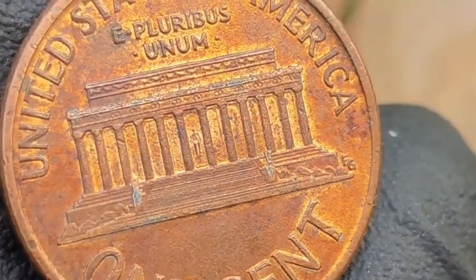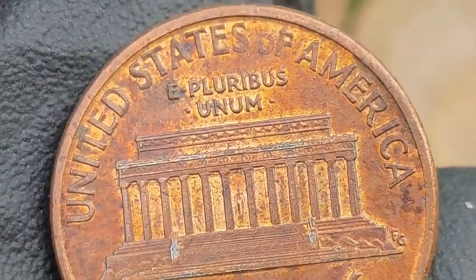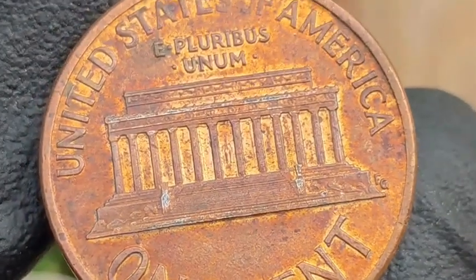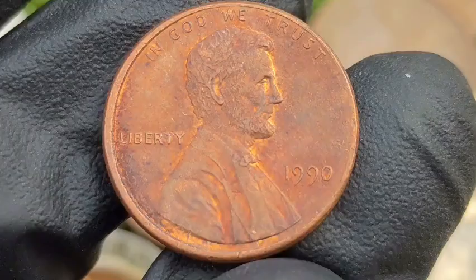Notable sales: a 1990 No-S Proof Penny graded PR69 DCAM by PCGS sold for over $20,000 at auction. A 1990 Double Die Obverse in uncirculated condition fetched nearly $1,000.